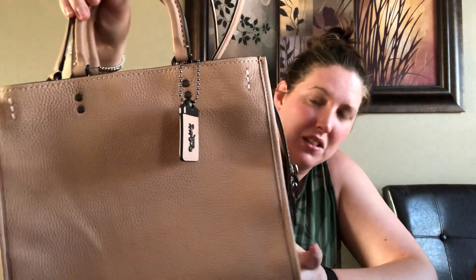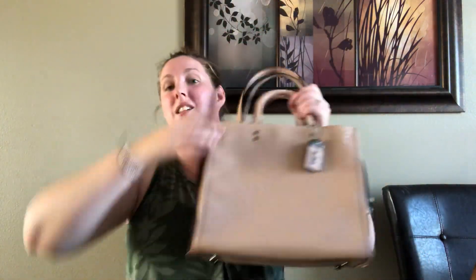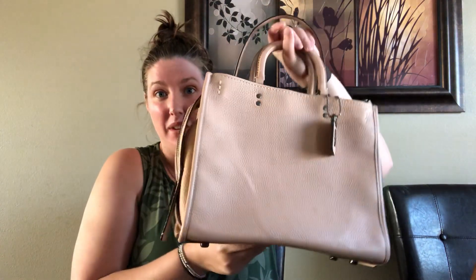In some light it looks like tan, and then in other lights it looks like the pink that it says. This color is really, really nice. I happened to get this from a really good friend of mine who saw it at her outlet and was kind enough to ship it to me so I could have this bag at a really great price.